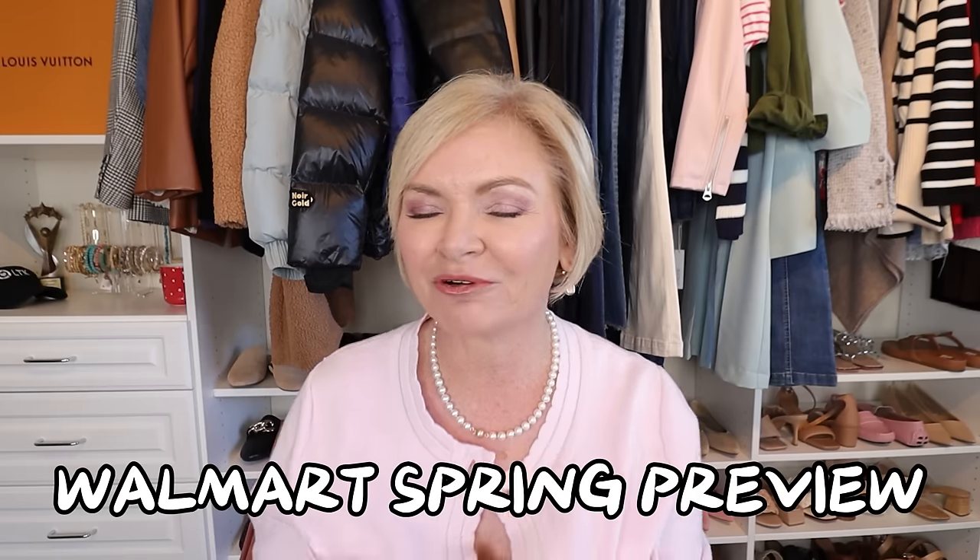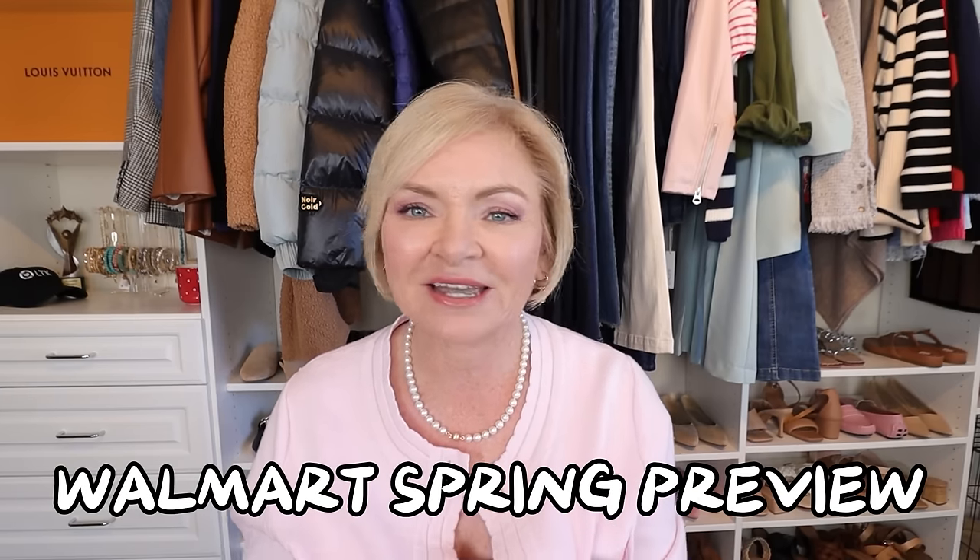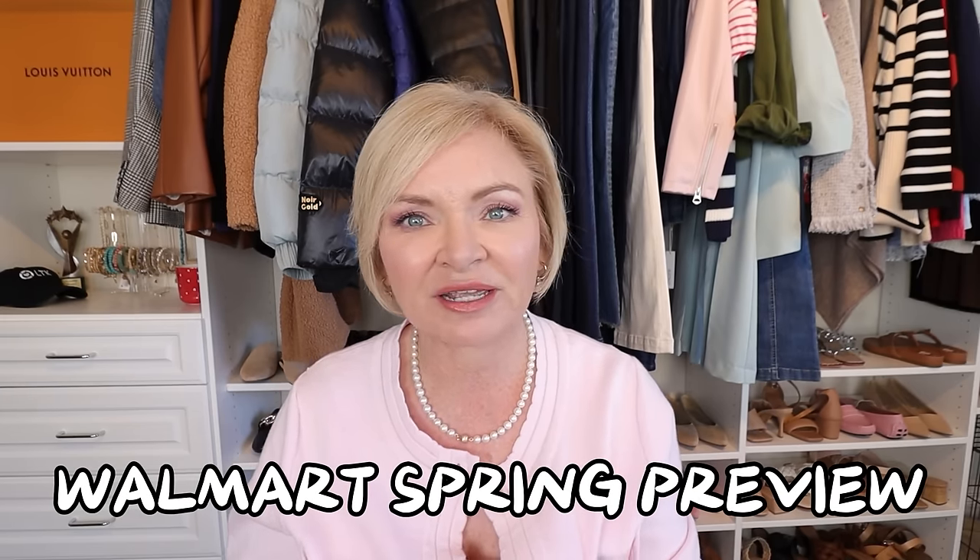Hello everyone, it's me Serena. Thank you so much for joining me today. I finally have a Walmart spring preview video for you guys. I know it's February, it's cold, spring is still weeks away, but as you know, these things sell out quickly and in some cases some of the items are already sold out.